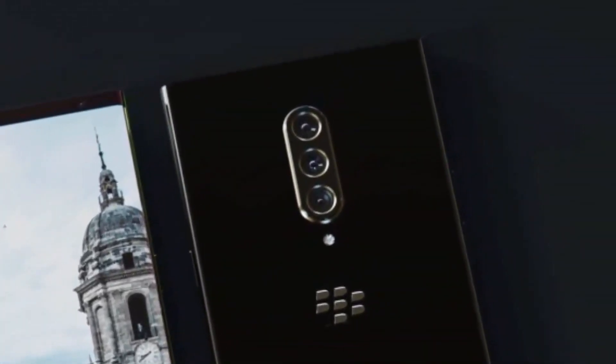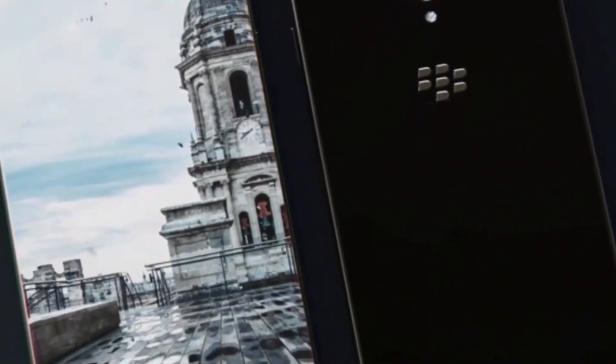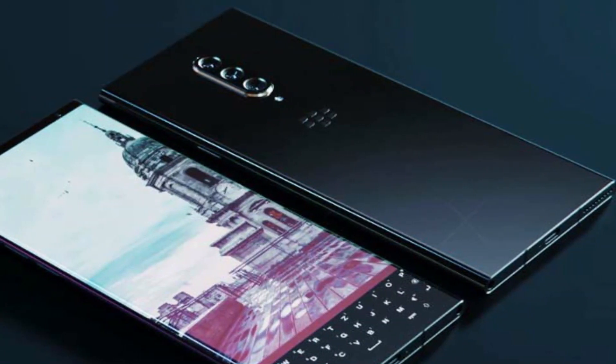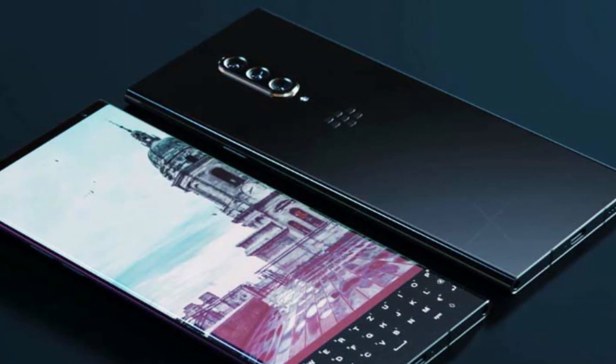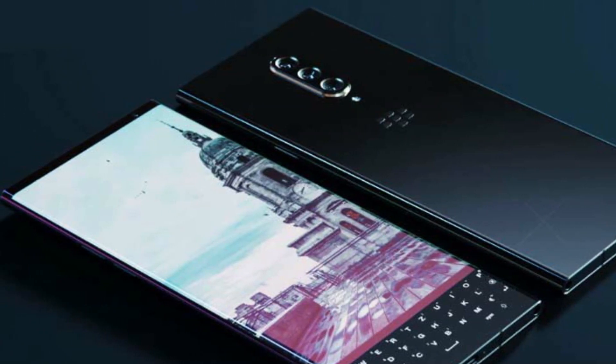That is all the latest news we have gathered about the BlackBerry Key 3 5G. Once I have the latest leaks I will share with you guys. Let me know your thoughts on the upcoming BlackBerry Key 3 5G in the comments below. If you are new here, please subscribe, like the video, and comment. Thanks for watching, see you in my next video.